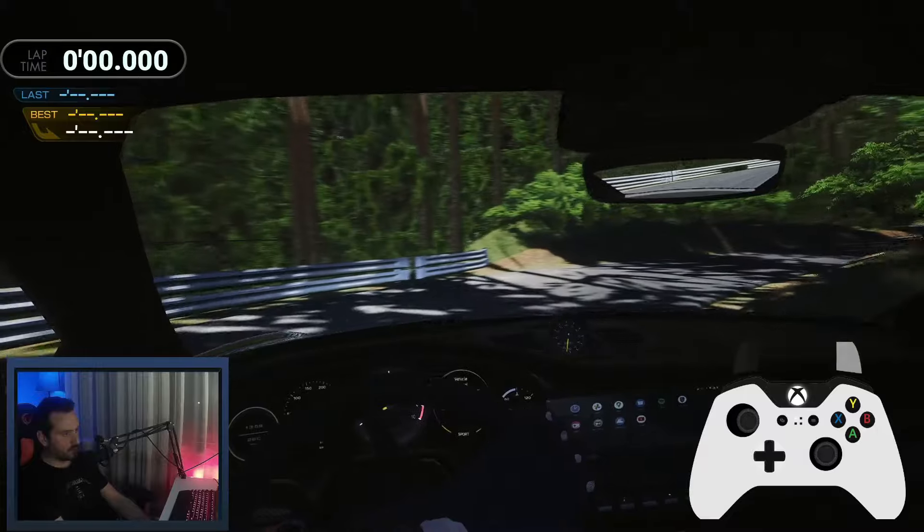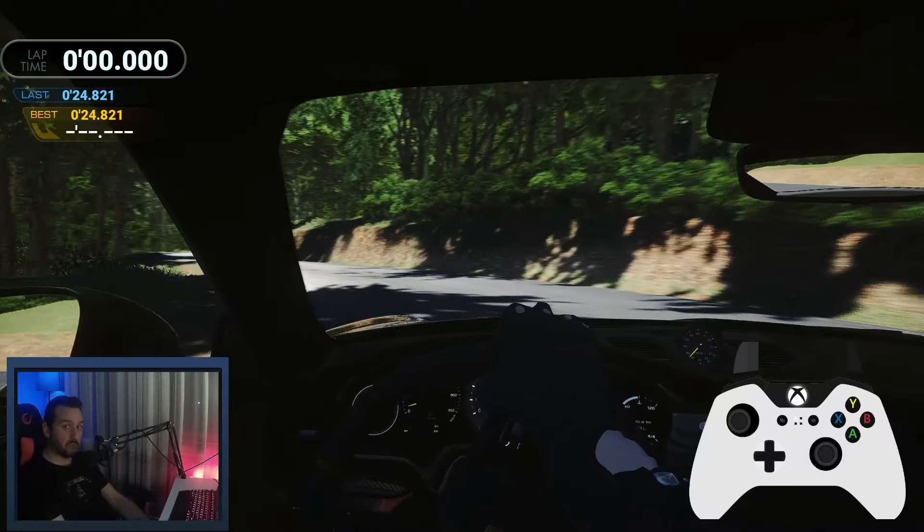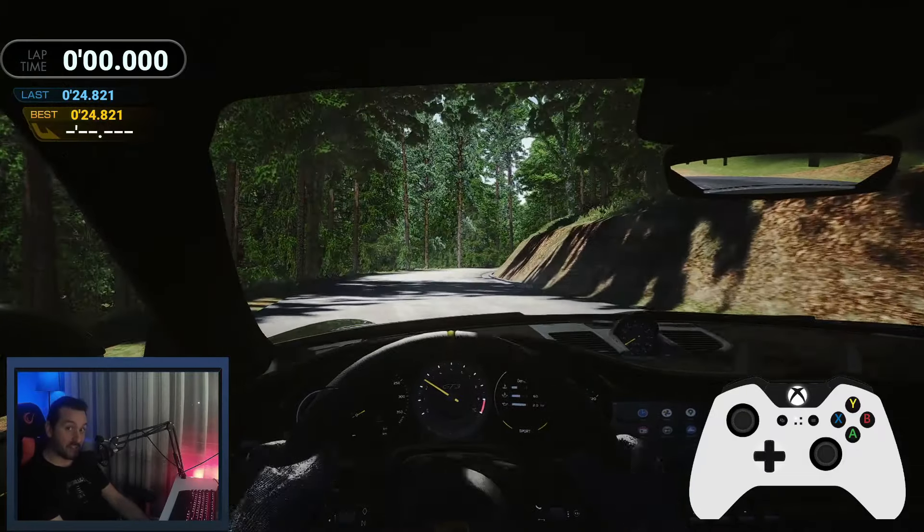Let's see what the time is going to be — it's going to be 24.8. It sounds not bad, but let's see how fast I'm going to go with the steering wheel.